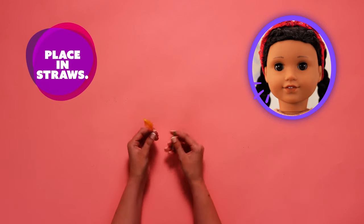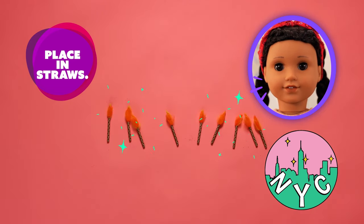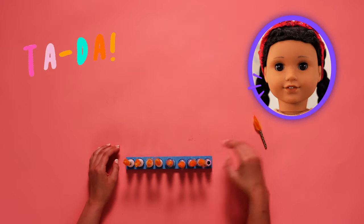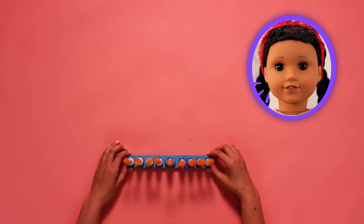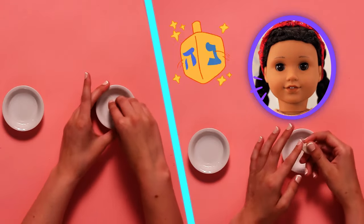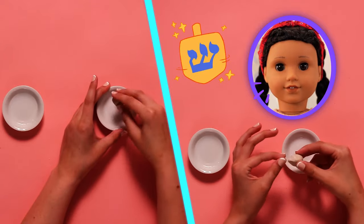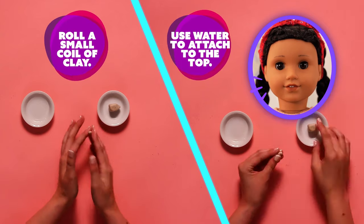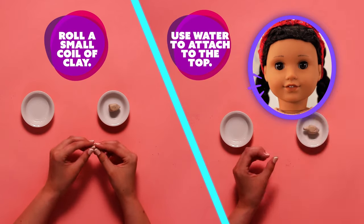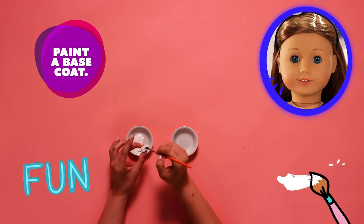I read that the largest menorah is in New York City — it's 32 feet high and weighs over two tons! I wonder how they light those candles! Our beautiful and super creative menorah is done! Now it's time to make the dreidel! First, we'll roll out small balls of air-dry clay and tap out the sides against a table to create these cute rectangle shapes. A dreidel is a spinning top that has four sides and each side has a Hebrew letter. It's a super fun game! I can show you how to play it when we're done!